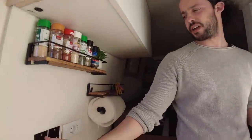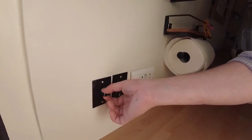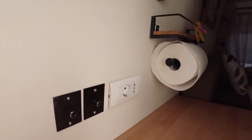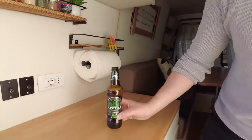Qui sotto ci sono tre interruttori: uno per la luce davanti, un interruttore dimmer per la luce dietro e l'interruttore del bagno, che vedremo in seguito quando c'è un po' di buio.